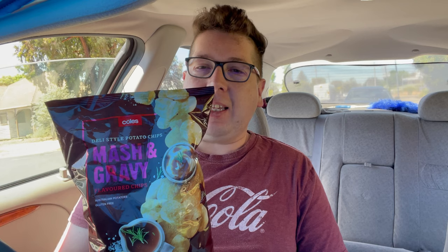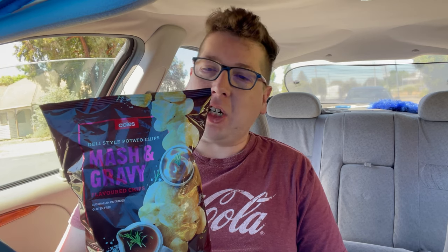But these are chips, which means they've already been dipped in mashed potato and gravy. What do these deli-style potato chips — mash and gravy flavoured chips — actually taste like? Do they taste like mashed potato and gravy, or is it just a whole lot of gravy they're trying to make out of these? Well, only one way to find out.